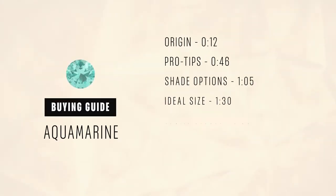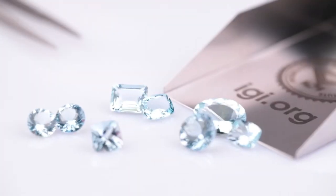Hi, I'm Julie from diamondaire.com. Today I will talk to you about Aquamarine, the blue-green gemstone that suits every skin tone.